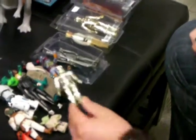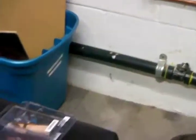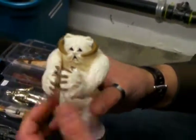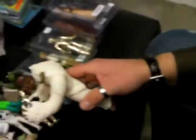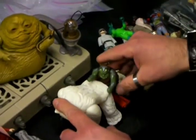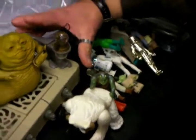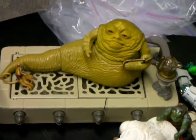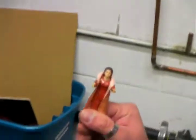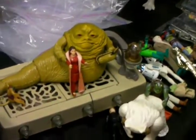Another C-3PO. Gammon Guard. We have the Wampa. We have Jabba the Hutt. Princess Leia. Bespin Leia. As you see, there's the box from the Empire Strikes Back. The Wampa.